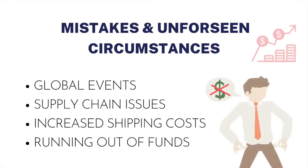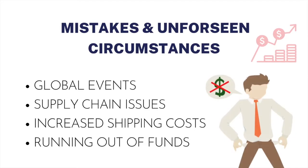Global events and supply chain issues can cause major delays. Increased shipping fees can cause out-of-pocket expenses. Or worst case scenario, not being able to fulfill because funds have run out.